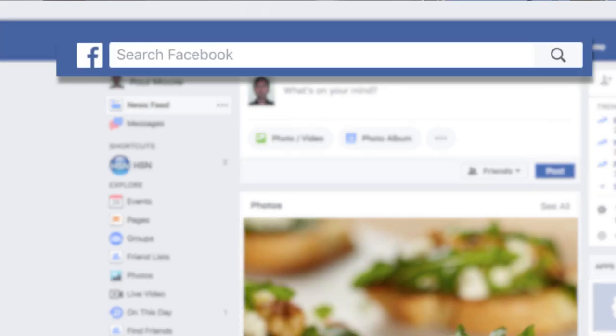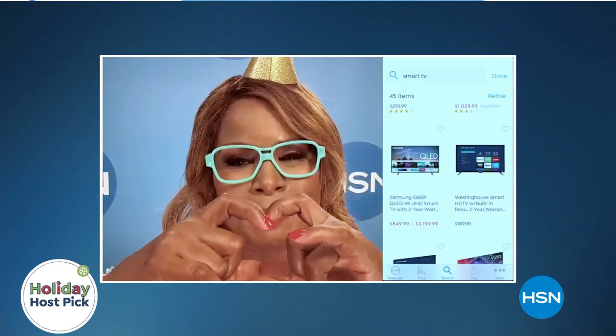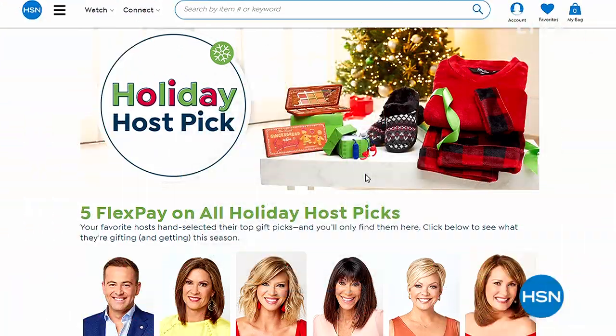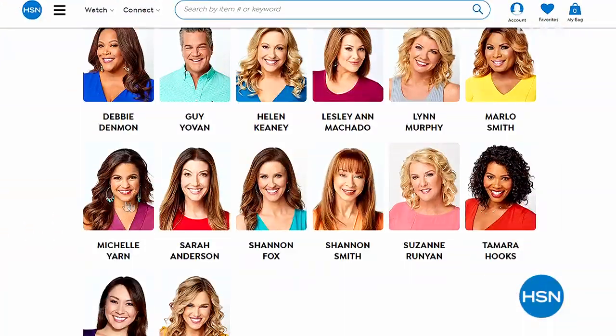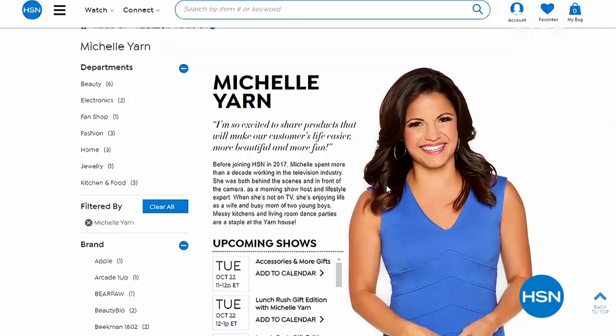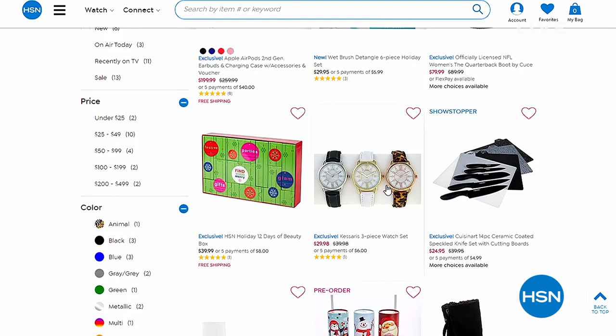Speaking of holiday shopping, our holiday host picks are online right now at hsn.com. At 1:30 p.m. Eastern Time on HSN's Facebook page, there's an online live shopping party where you can see all of Michelle's favorites. Go to hsn.com and type in 'host pick' to see all the pictures and choose whose holiday ideas you'd like to see — everything will be on five flex payments. When we return, we are talking jewelry with Casares.